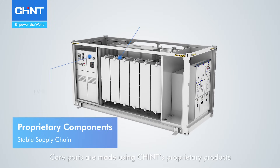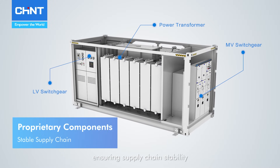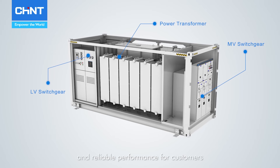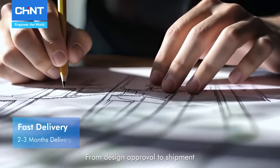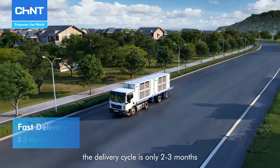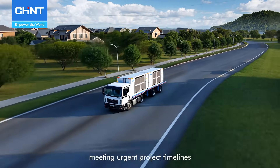Core parts are made using Chint's proprietary products, ensuring supply chain stability and reliable performance for customers. From design approval to shipment, the delivery cycle is only 2 to 3 months, meeting urgent project timelines.